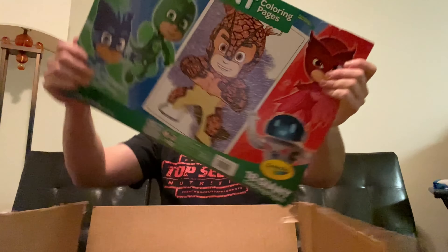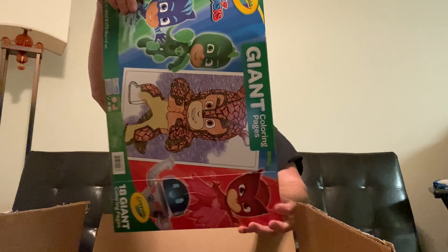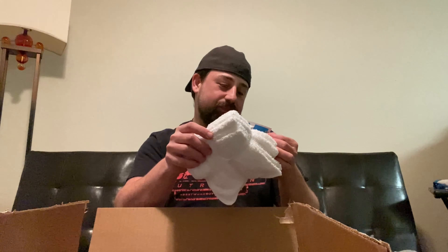The first thing is this giant PJ Masks coloring pages, which was on clearance for $2.48. Next thing is this Disney comic book, which has a value of $1. We got some washcloths — that might be useful, I could use that for work. Got some more washcloths, that could also be useful for work. That's $5 max apiece, probably $3.99 if I was to guess.